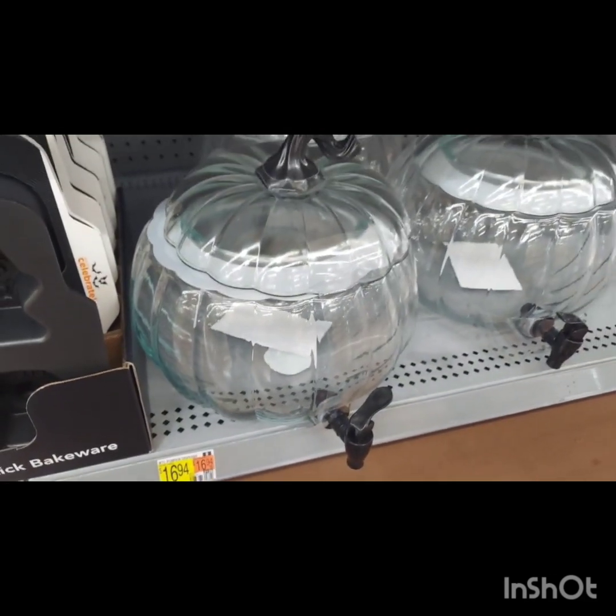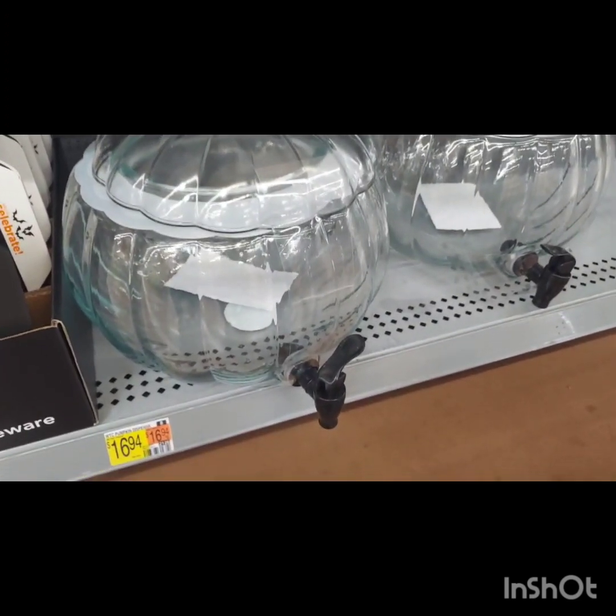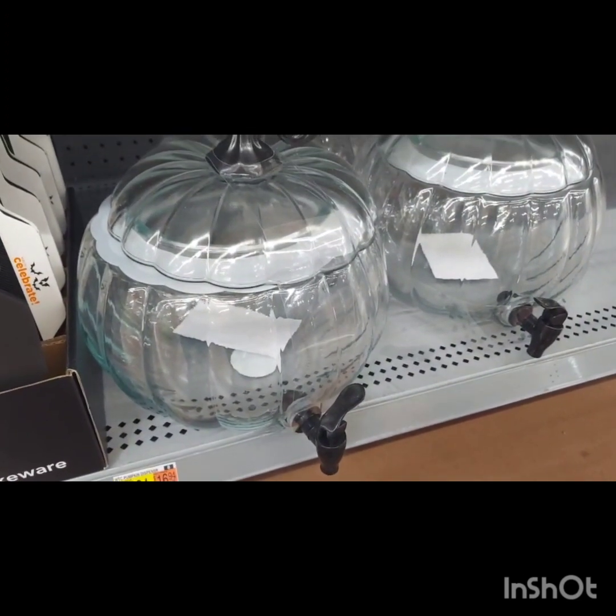Also, if you are having a party, they have this large glass pumpkin drink dispenser. They have this every year, I believe. This is a nice additional touch — you don't even have to use it just for Halloween; you could have a regular fall-centered party and use it too because it is just a pumpkin. It looks very elegant and it's a two-gallon drink dispenser with a lid, which is a really good amount.